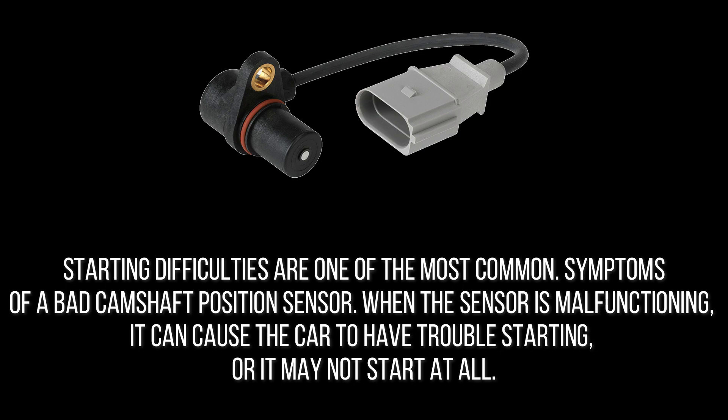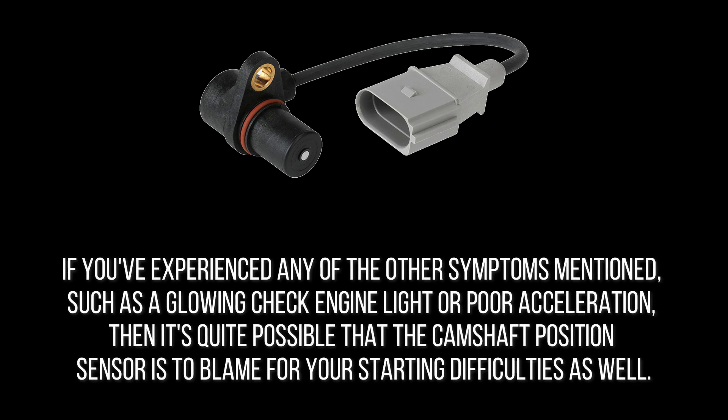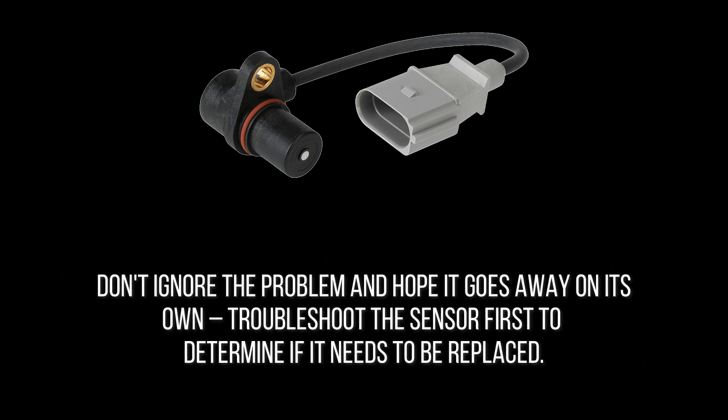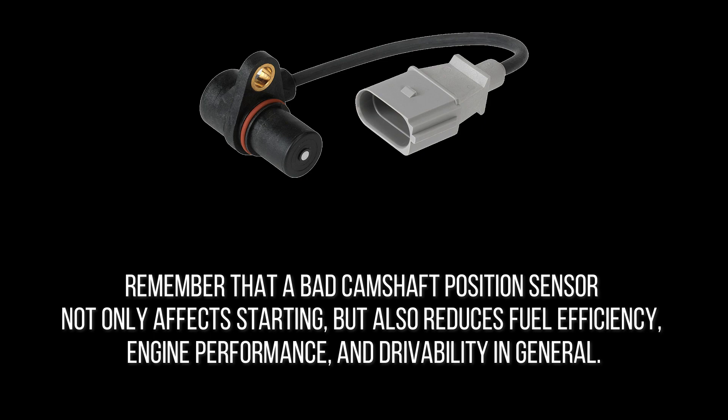Starting difficulties are one of the most common symptoms of a bad camshaft position sensor. When the sensor is malfunctioning, it can cause the car to have trouble starting, or it may not start at all. If you've experienced other symptoms such as a glowing check engine light or poor acceleration, it's quite possible the camshaft position sensor is also to blame for your starting difficulties. Troubleshoot the sensor first to determine if it needs to be replaced, as a bad camshaft position sensor not only affects starting but also reduces fuel efficiency, engine performance, and drivability.